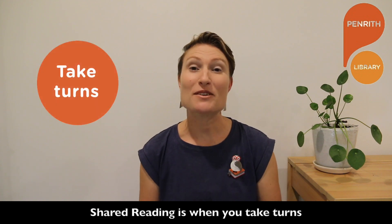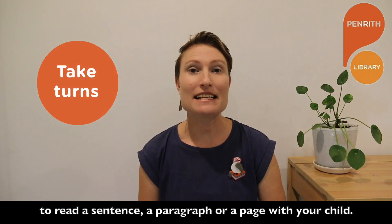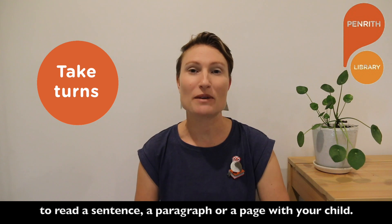Tip 7: Shared reading. Shared reading is where you take turns to read a sentence, a paragraph, or a page with your child.